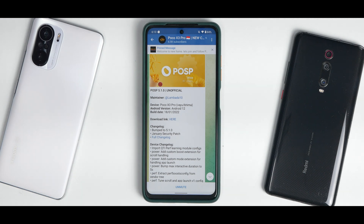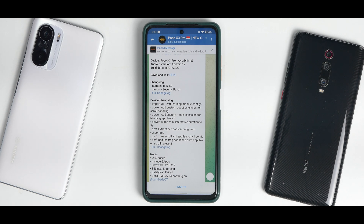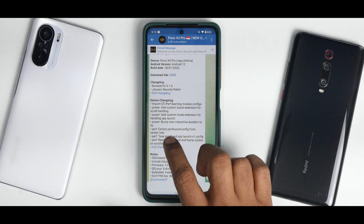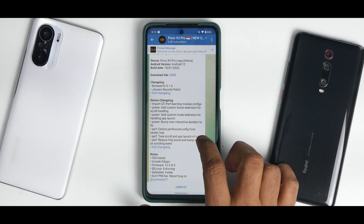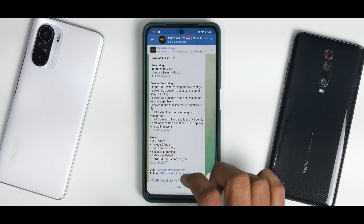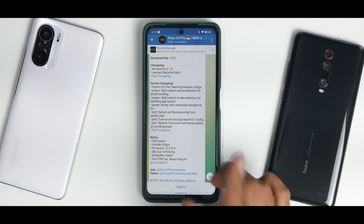I really appreciate the effort unofficial developers put into these ROMs. The device changelog includes: import QTI performance learning module configs, add custom boost extension for scroll handling, add custom mode extension for handling app launch, bump max interactive duration to five seconds, extract performance boosting from vendor tree, and tune scroll and app launch v1 config, reducing frequency boost and bumping CPU bandwidth on scrolling events.